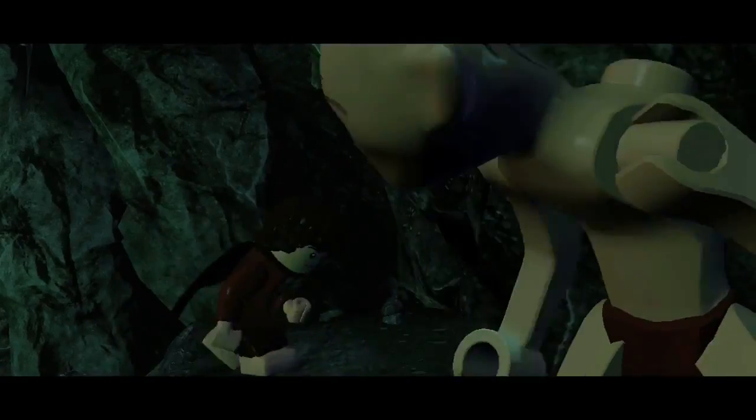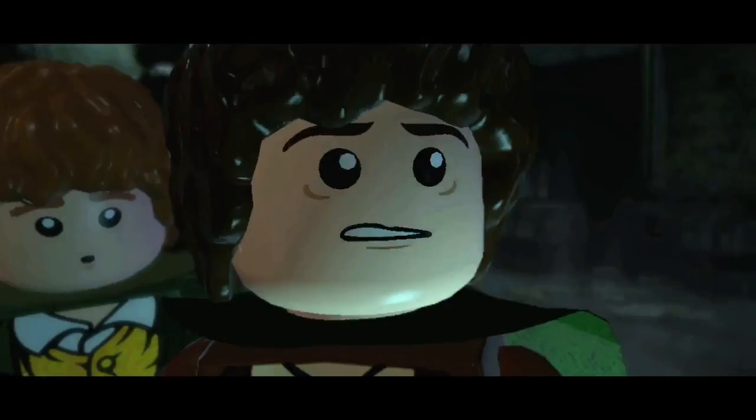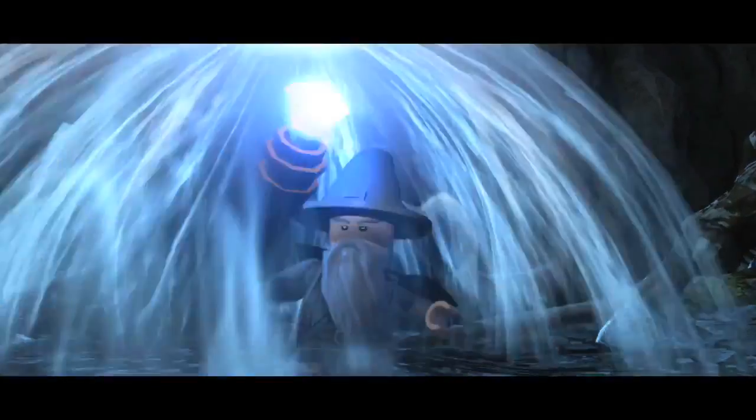With LEGO Lord of the Rings, we don't just tell the story of one part of the book trilogy or one part of the movie trilogy. We go right out there and from start to finish, the whole of that epic quest right the way through from Fellowship of the Ring to Return of the King. Everything you could possibly want in one package.